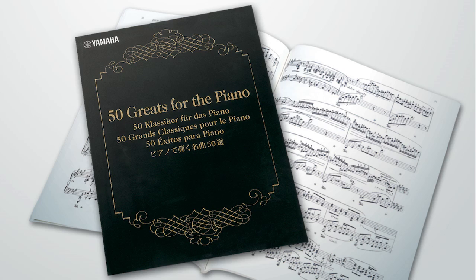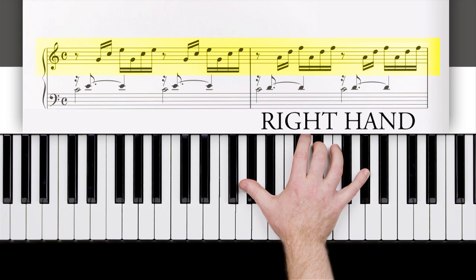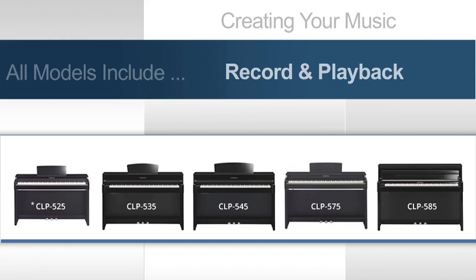All CLP models also offer a built-in song library, along with a book called 50 Greats for the Piano, and a series of educational features focused on helping students perfect their skills — like a metronome and right-hand and left-hand part controls, to name a few. For the player, songwriter, or student, all CLP models include an onboard recording feature where you can easily record and playback your own performances.